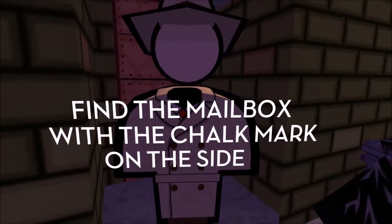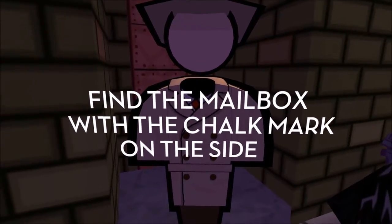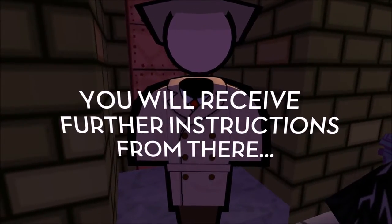Find the mailbox marked with chalk on the side. You'll receive further instructions from there.